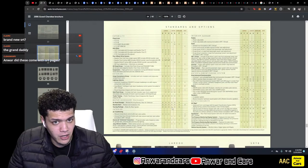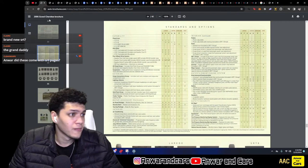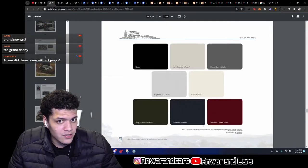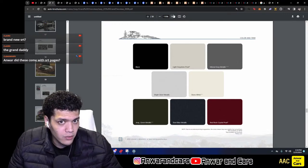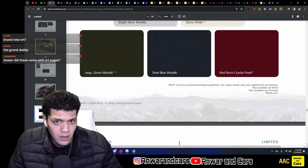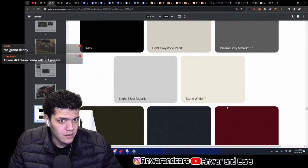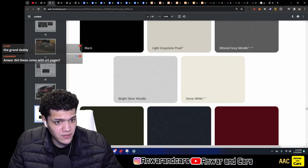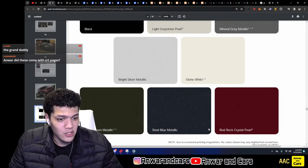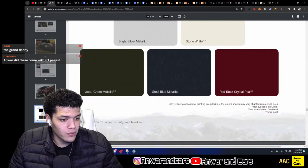The Touring package was available for every model year except 2009, where the SRT8 column shows it available — that's for 2009 only. Moving on to 2007: the colors available for the SRT8 were four — black, silver, steel blue, and red rock crystal pearl.